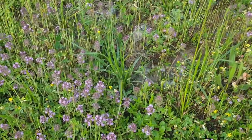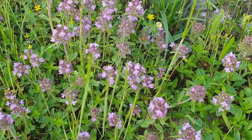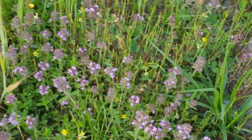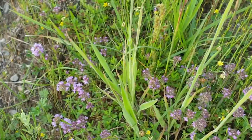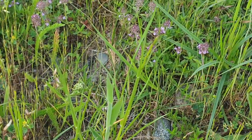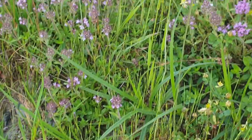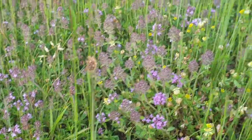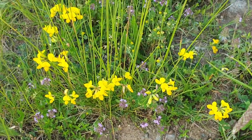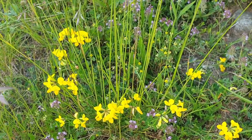Let me show it to you from up close. I don't know if the camera caught it, but there was another grasshopper just hopping away. And some different kind of flowers.